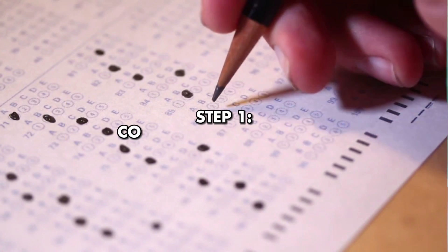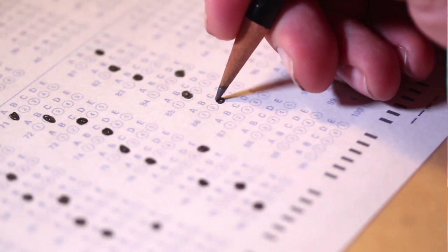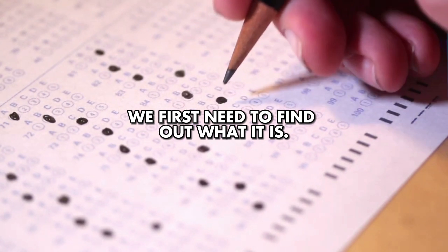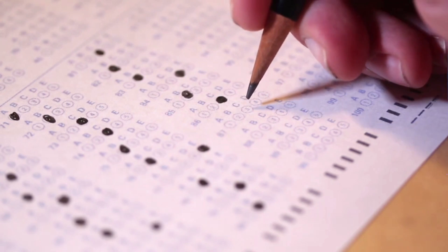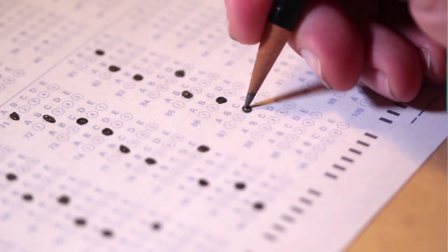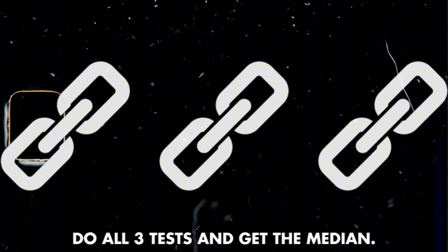Step one: complete the online IQ test in the description. In order to increase our IQ, we first need to find out what it is in the first place. I put a free online IQ test, which obviously isn't the most accurate, but it'll give us something to work with. Pause the video, complete the test, get your score, and comment it down in the comment section. I've sent three links — do all three tests and then get the median so we can get the most accurate score.